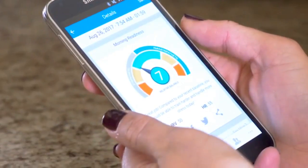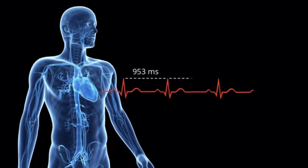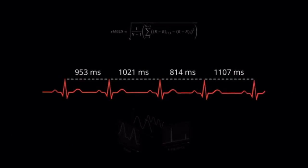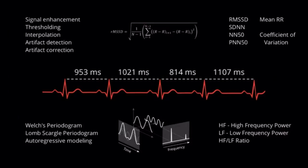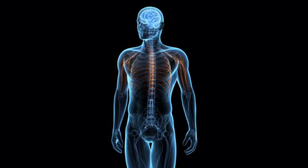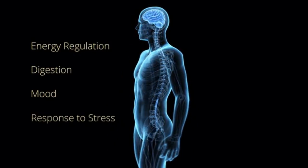It's kind of like the check engine light for your entire body and mind. Heart rate variability examines the tiny, imperceptible changes and patterns between heartbeats. Our advanced algorithms analyze these precise times between heartbeats and detect activity from the nervous system, which actually controls processes like energy regulation, digestion, mood, and the response to stress.